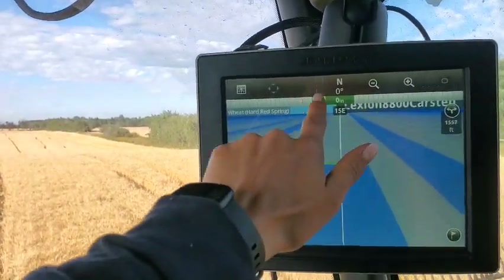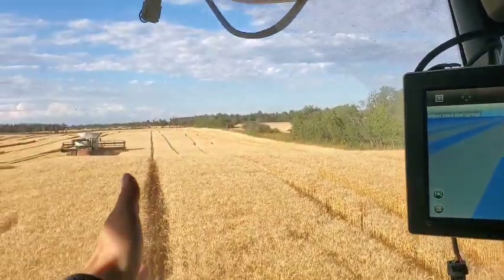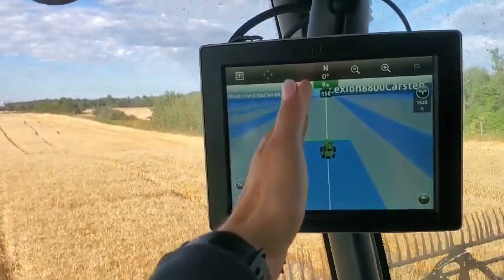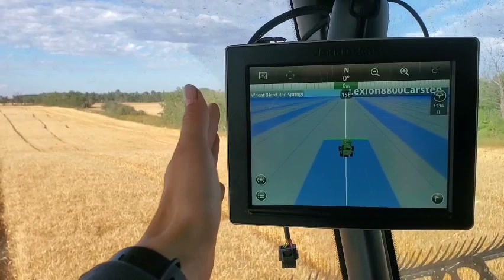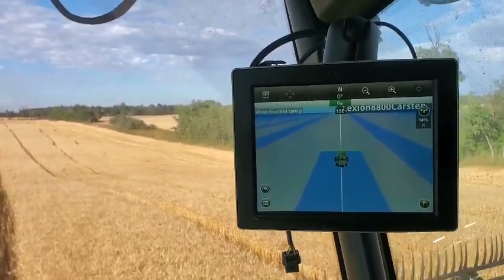This little graph here keeps going — zero inches would be perfectly on the line, and it goes back and forth one inch, two inches is usually the max. It keeps correcting itself to stay as straight as possible on the line.